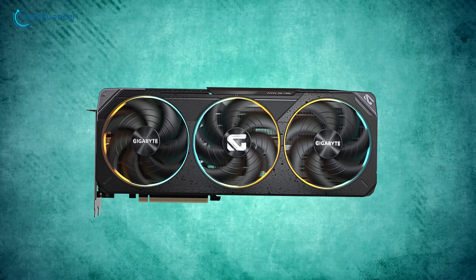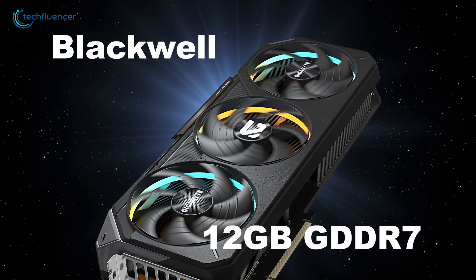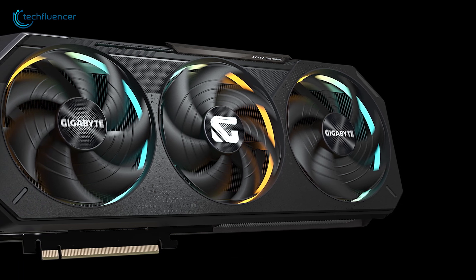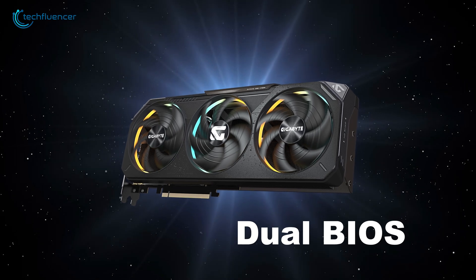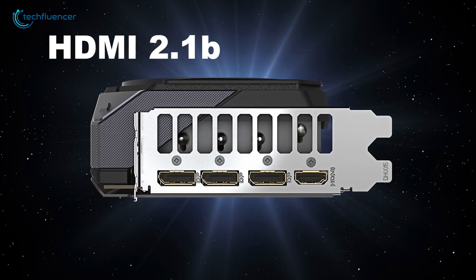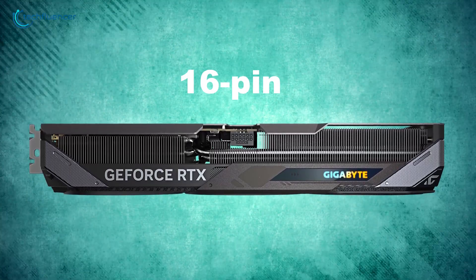Moving on to the Gigabyte GeForce RTX 5070 Gaming OC 12G, a strong graphics card designed for gamers and content creators. Built on NVIDIA's advanced Blackwell architecture, it comes with 12 GB of GDDR7 memory, offering smooth performance for demanding tasks. With Gigabyte's Windforce cooling system featuring hawk fans and thermal gel, it stays cool even during long gaming or work sessions. The card also includes customizable RGB halo lighting and a dual BIOS option to switch between performance and silent modes. Its sturdy design and VGA holder make it durable and easy to install. It uses a 16-pin power connector to meet the demands of high-performance setups.